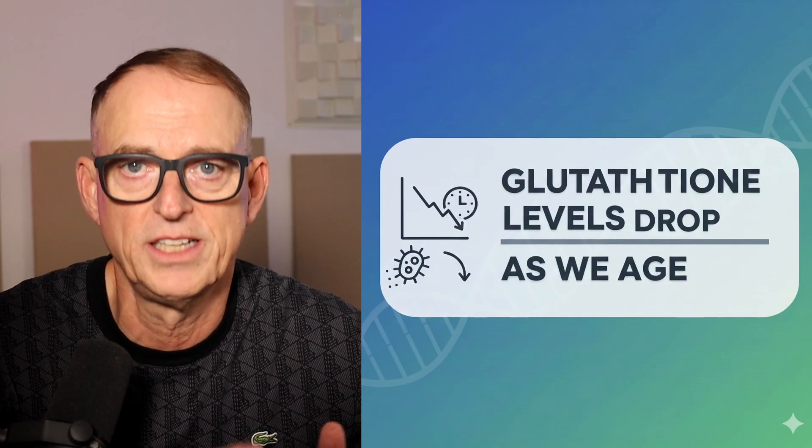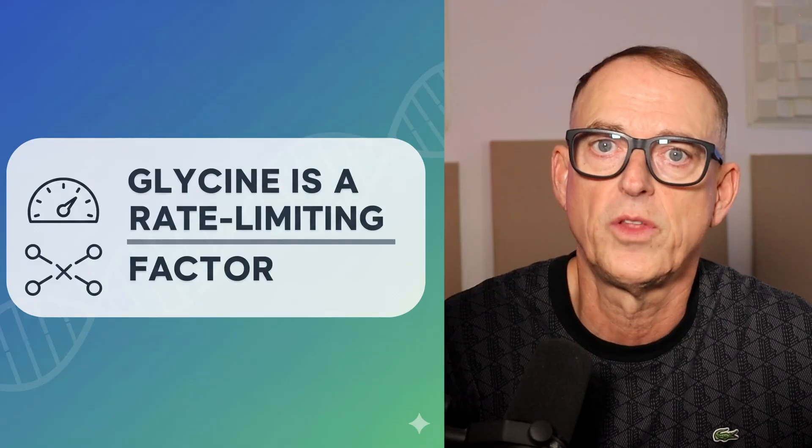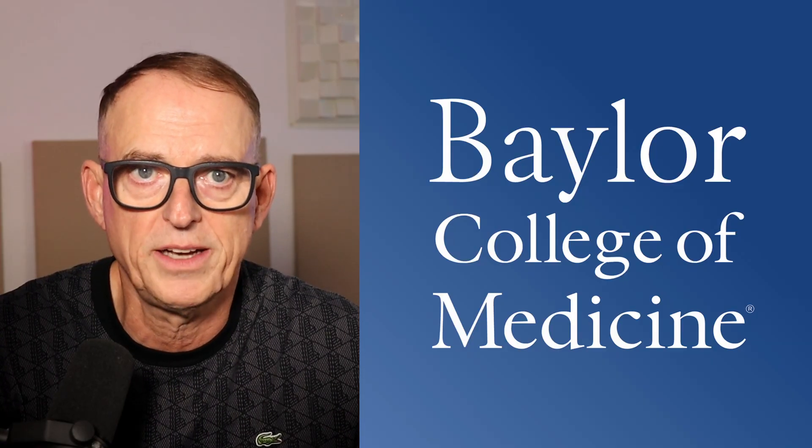What glycine actually does for your aging body is boost your master antioxidant, glutathione. As we age, our glutathione levels drop significantly, which is one of the key drivers of oxidative stress and chronic inflammation. Glutathione is like your cell's internal rust-proofing. Studies show that glycine is one of the rate-limiting factors for your body to produce this essential antioxidant — if you don't have enough glycine, you can't make enough glutathione. One significant study at Baylor College of Medicine, linked in the description below, showed that supplementing with a combination of glycine and NAC in older adults dramatically corrected this glutathione deficiency, improving cell function and fighting oxidative stress. The study also noted that you can't get glutathione directly from foods; the body has to make it from precursors such as glycine and NAC.